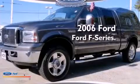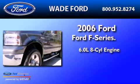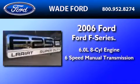This is a 2006 Ford F-250. It features a 6.0-liter 8-cylinder engine and a 6-speed manual transmission.